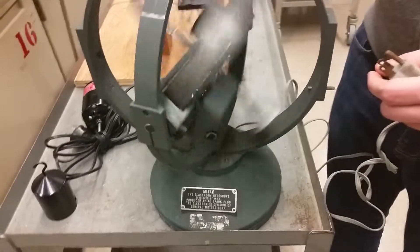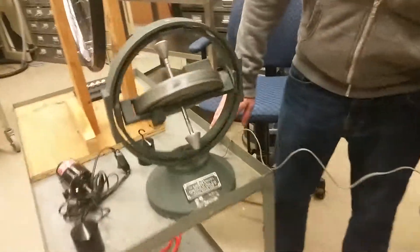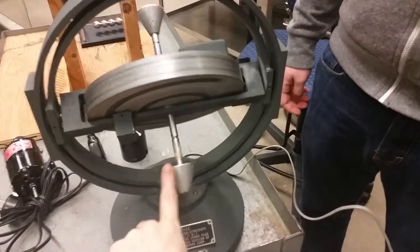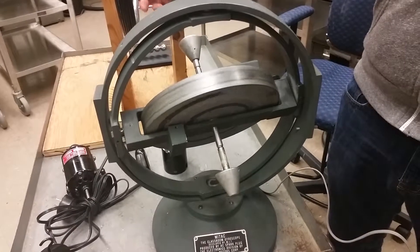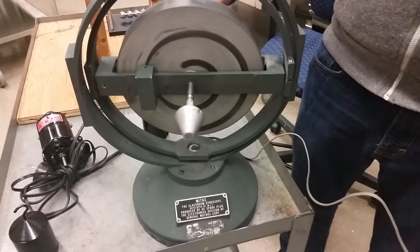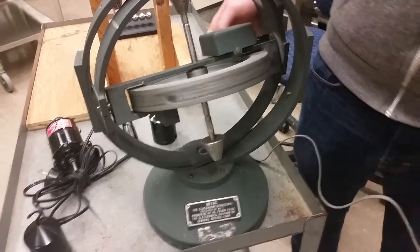You can generate motion in other angles and stuff. Anyway, it's cool. Let's see how it just goes on its own. It takes some time to speed up.